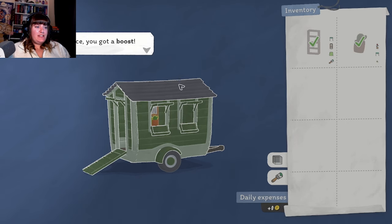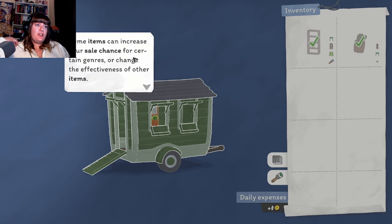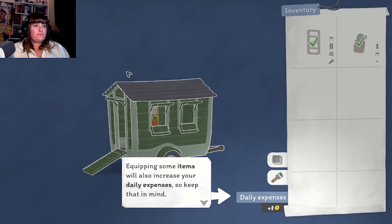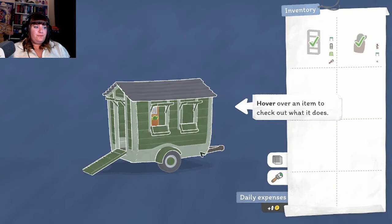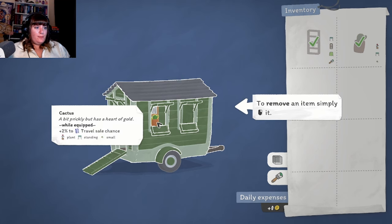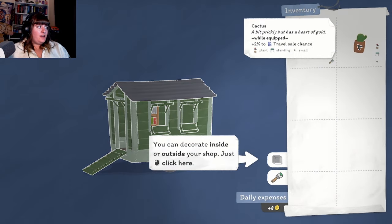Can I paint my little thing? "Nice, you got a boost! Some items can increase your sale chance for certain genres or change the effectiveness of other items. Watch out though - sometimes this comes at the expense of another genre. Equipping some items will also increase your daily expenses, so keep that in mind. Move over an item to check out what it does." So that doesn't give us any negatives. "A bit prickly but has a heart of gold." To remove an item simply right-click it.